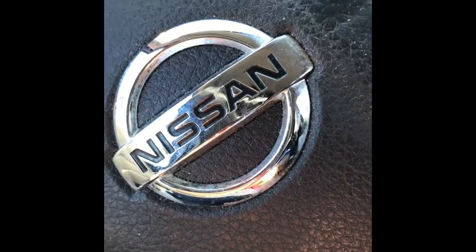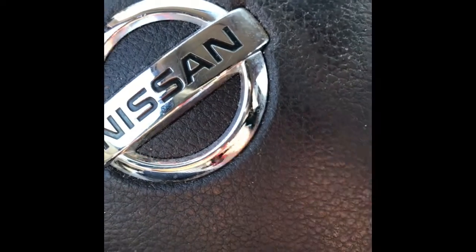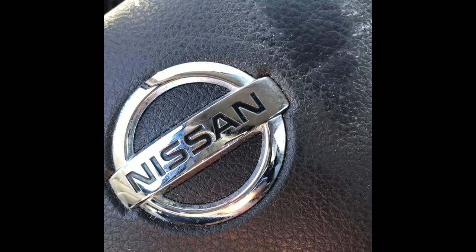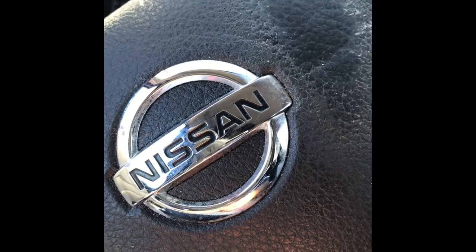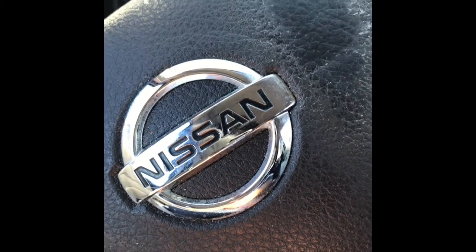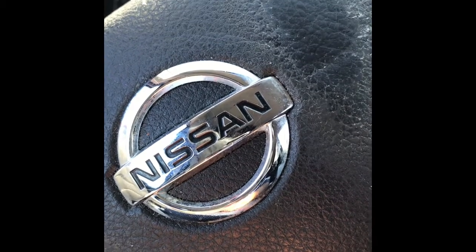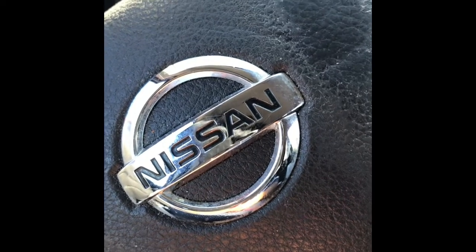I only found one item worth buying at Ross. They still have some purple tags with things on clearance, but it's not a lot and it really wasn't that much honestly.